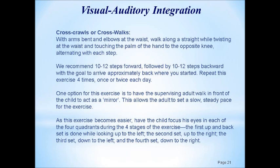You want to arrive approximately where you started. A great routine is to repeat this about four times — up and back four times — once or twice each day. If the child is experiencing significant difficulty crossing the midline, you may want to increase this to a few minutes twice a day. One option is to have the supervising adult walk in front of the child as a mirror, which can help set a steadier pace for a child who tends to become distracted or lose his place.